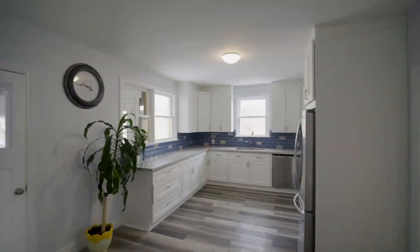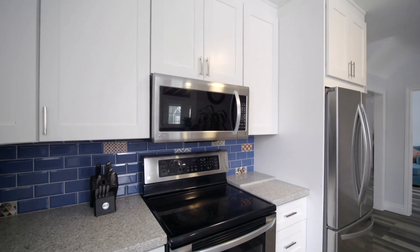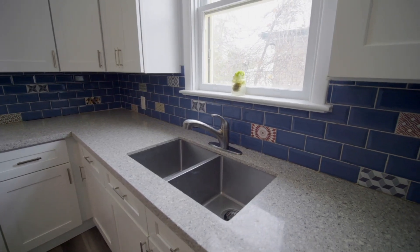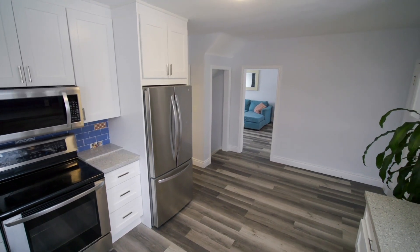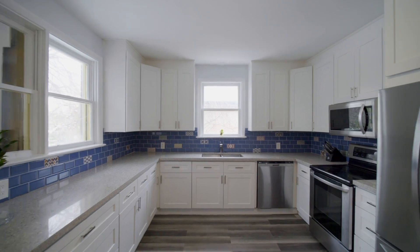Number three is the kitchen. This recently renovated kitchen offers a huge quartz countertop that is perfect for cooking or for entertaining. It also offers a ton of natural light as well as custom installed tile.